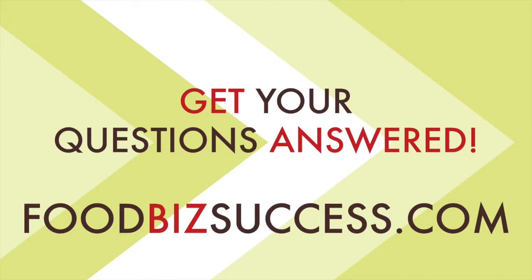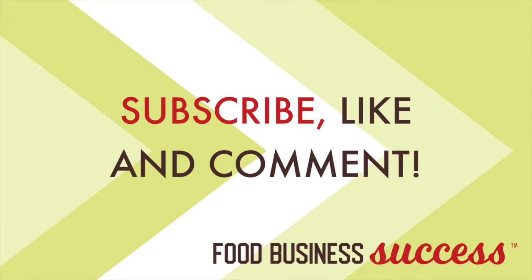If you want to join a community of like-minded food business entrepreneurs and get answers quickly from an expert, check out my monthly coaching membership option at foodbizsuccess.com. You get two live Q&A calls with me a month, access to my private Facebook group, and a monthly resource that will really help you. And of course, if you like this video, please hit the like button, subscribe, comment, and go to foodbizsuccess.com to check out what I offer to help you start a profitable food business.